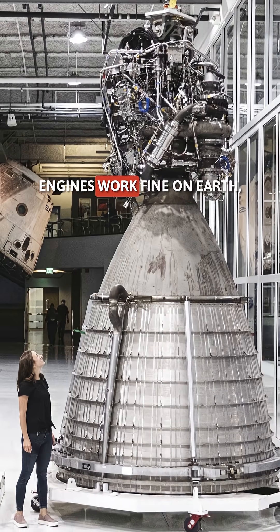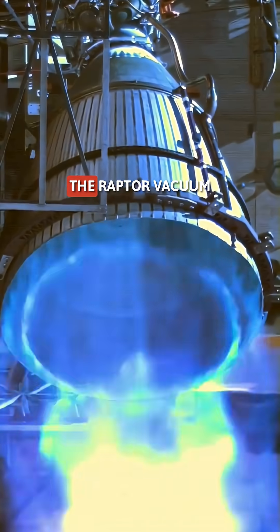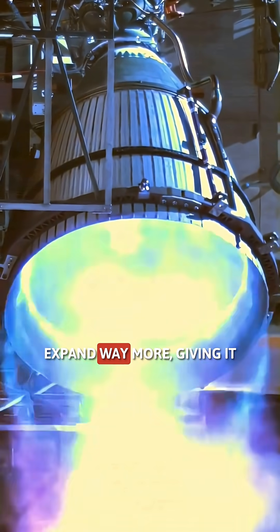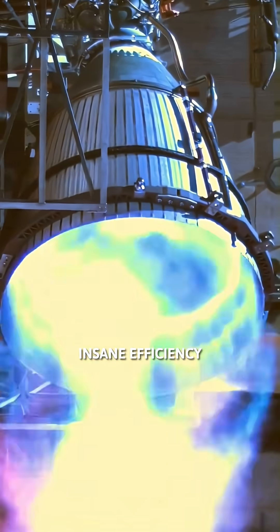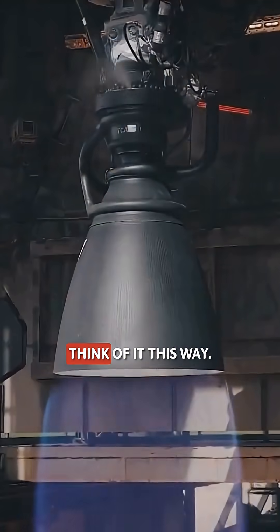Here's the deal. Normal engines work fine on Earth, but in space — no air, no pressure. The Raptor Vacuum has a giant nozzle that lets hot gases expand way more, giving it insane efficiency, or ISP, in the vacuum of space.